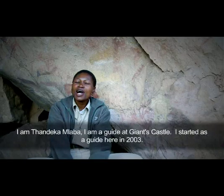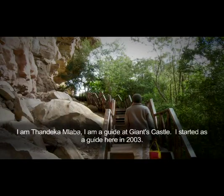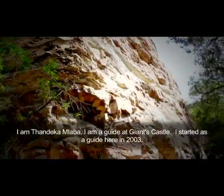I am Tandeka Lava, I am a guide at John's Castle. I started to be a guide from 2003.